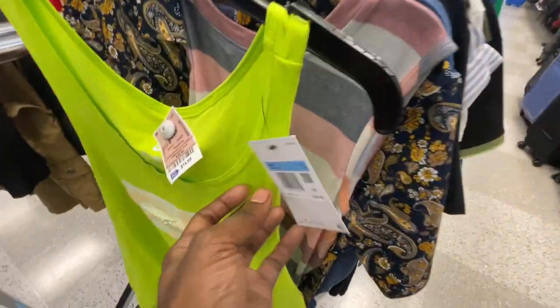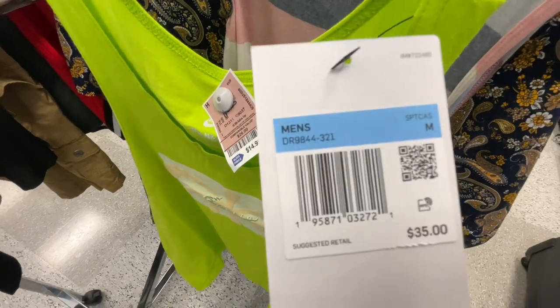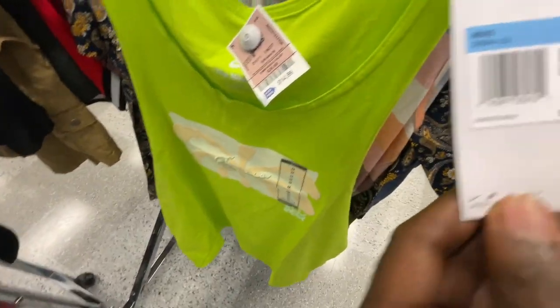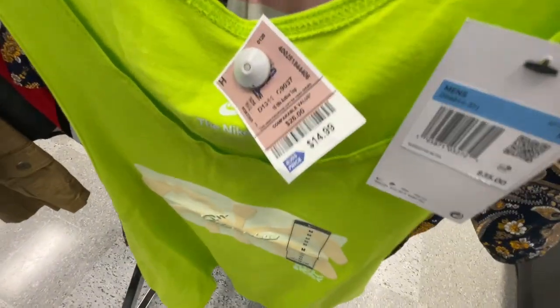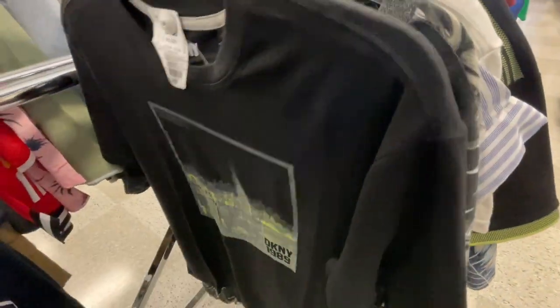We're starting from the active section. It's supposed to be organized small to large but from the tags it looks very mixed up. First thing we find is this Nike tank top in a lime green colorway — $35 retail, got it here for $15. We've been finding that same silhouette Nike tank top but in different colorways.